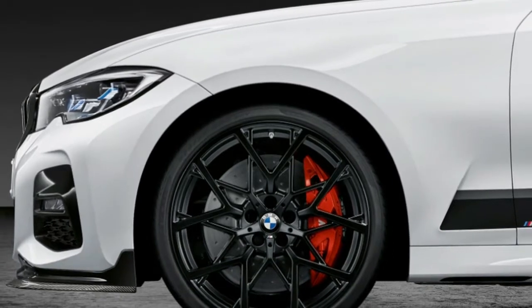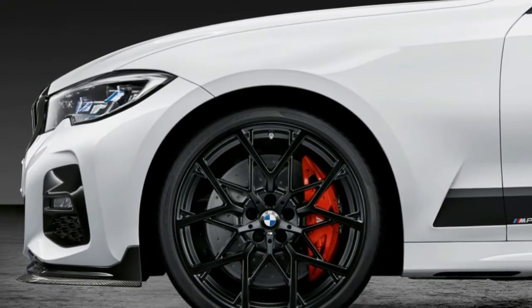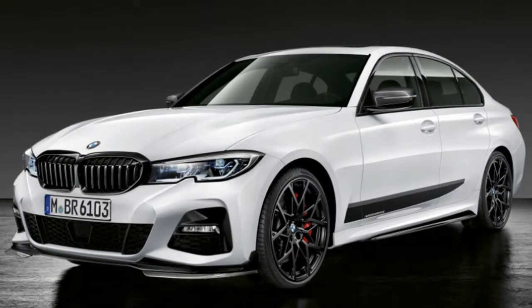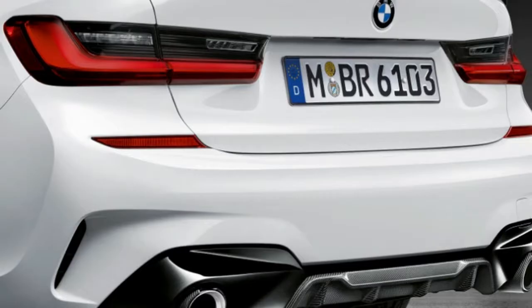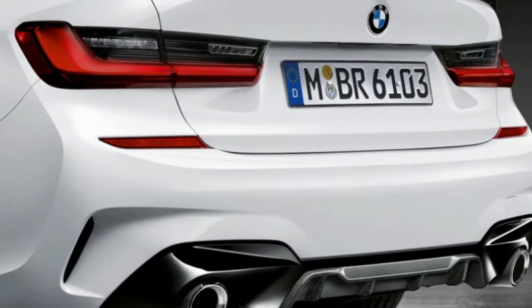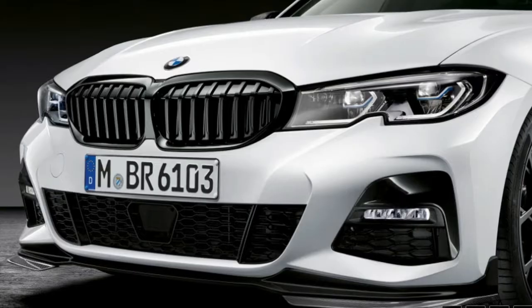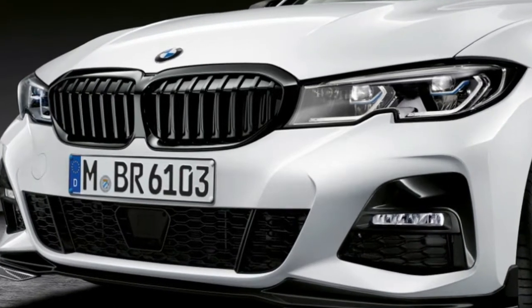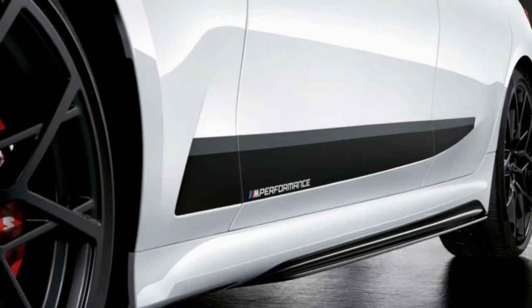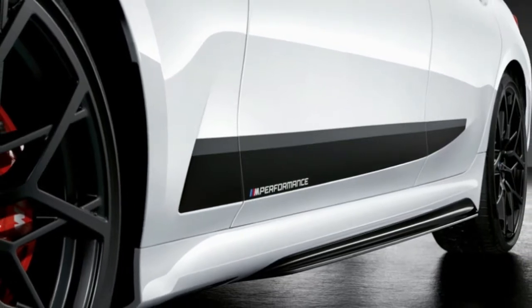BMW created a package of 10 items with true performance improvements. It starts with visual and aero changes using plenty of carbon fiber. An M Performance splitter, spoiler, and rear diffuser work together to reduce lift. M-branded side sills and mirror caps round out the modifications you can see on the outside.